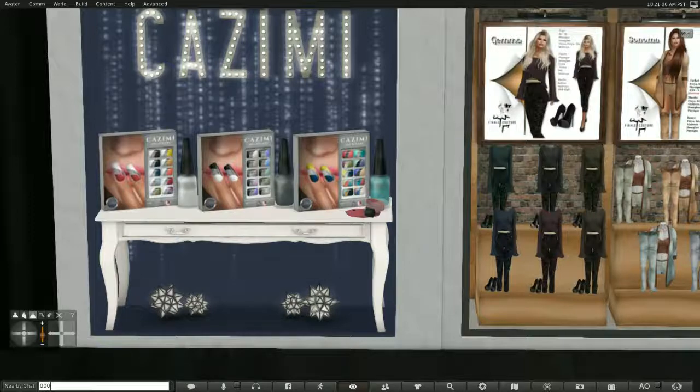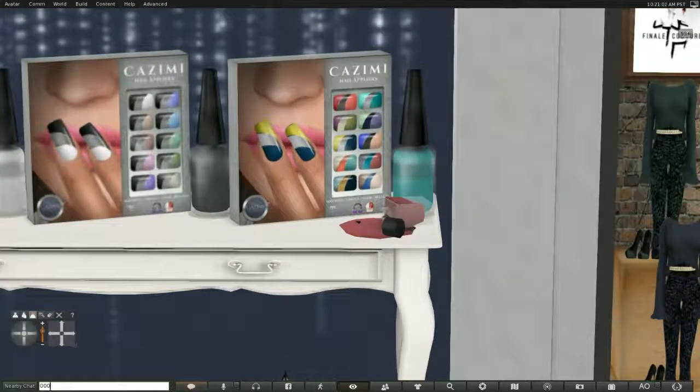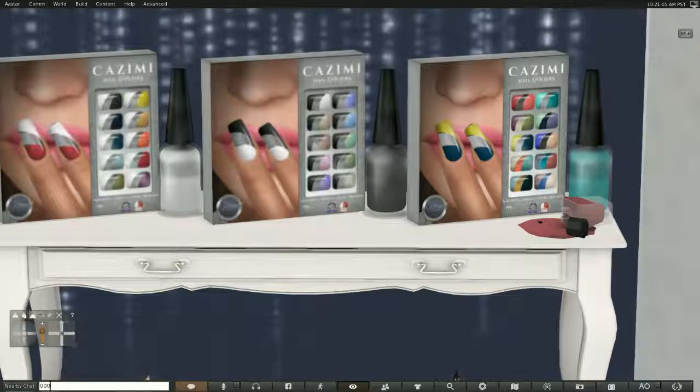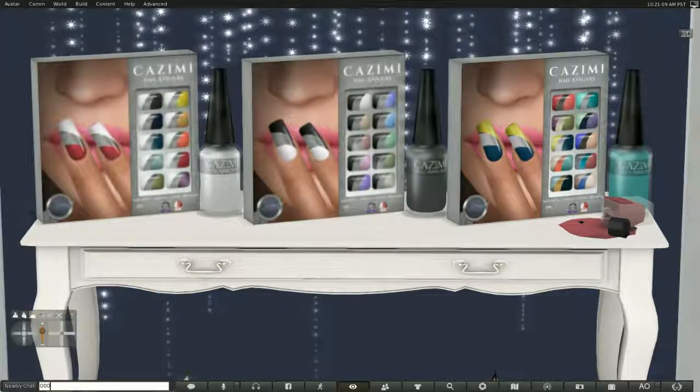These are the Kazemi manicure that I'm wearing. In this case I'm wearing the yellow ochre with the white tip nails. They've got white tip, black tip, and a variety option where each tip is a different color, each middle is a different color, and each base is a different color.